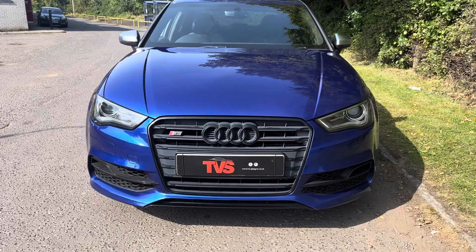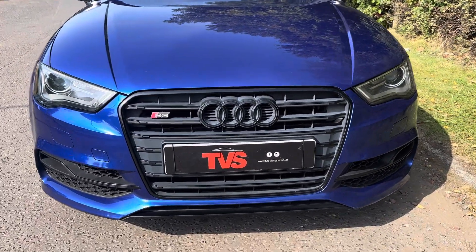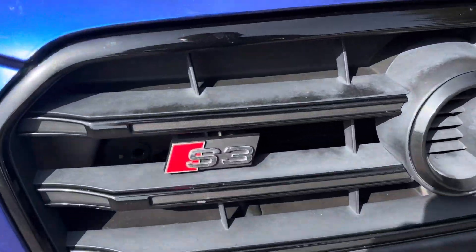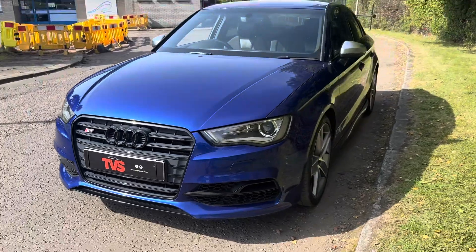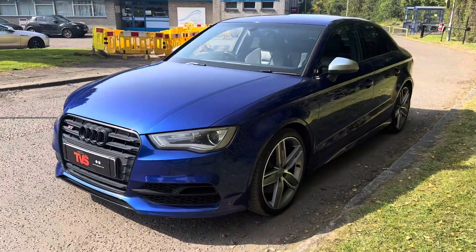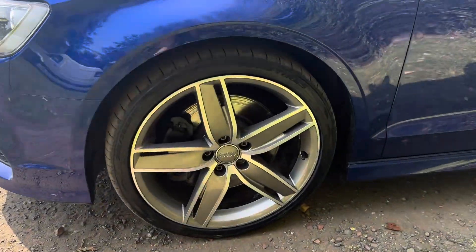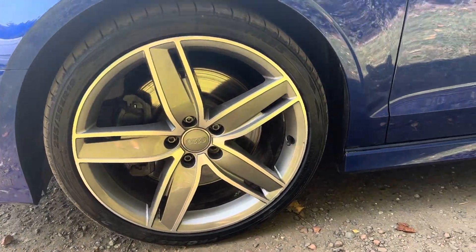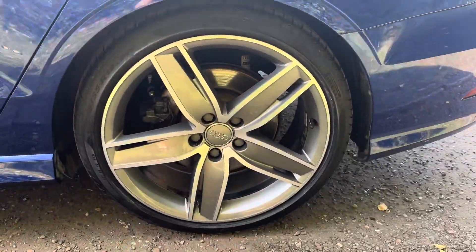Around the front here we've got the black styling pack. We've got the standard fit Xenon headlights and they all have the S3 badge just to let people know the prestige of what you're driving. It's got the signature brushed aluminium mirror caps as they come as standard. The wheels are shod in premium tyres all round — Pirelli's on the front and Bridgestones on the rear.